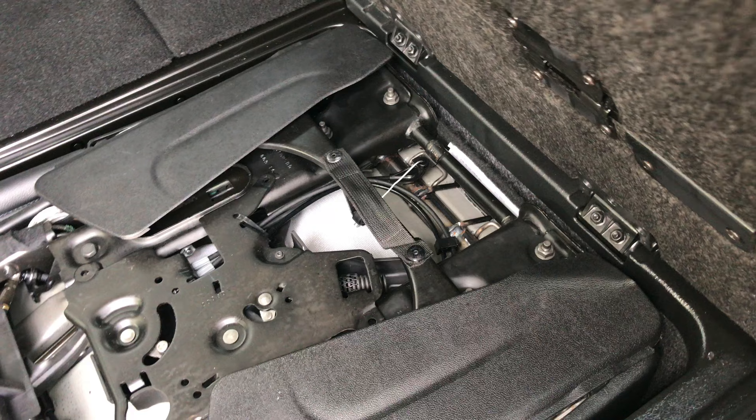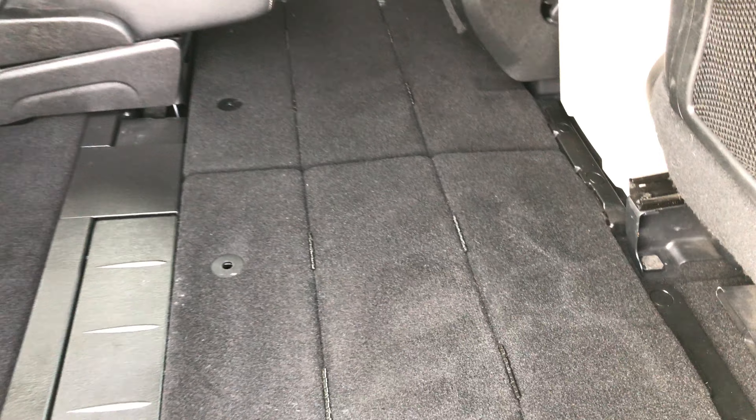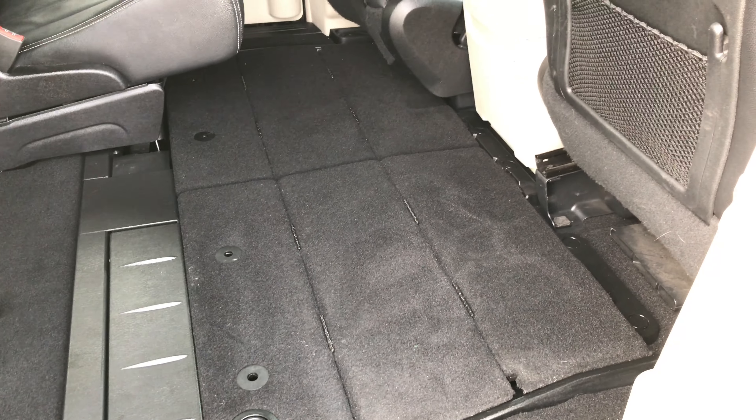To get the seat back into the floor, grab the handle and that seat goes right down into the floor. Very simple, very easy, very innovative design — probably why these were one of the best-selling vans ever.